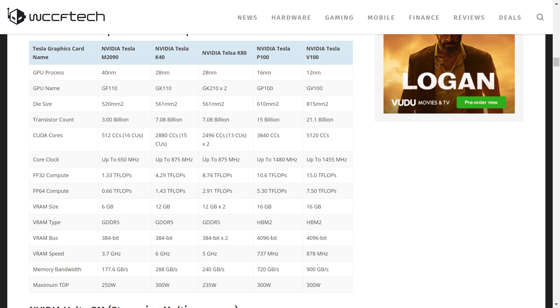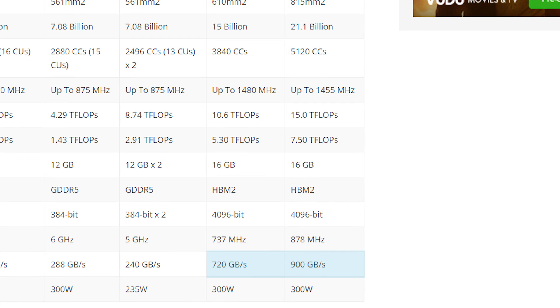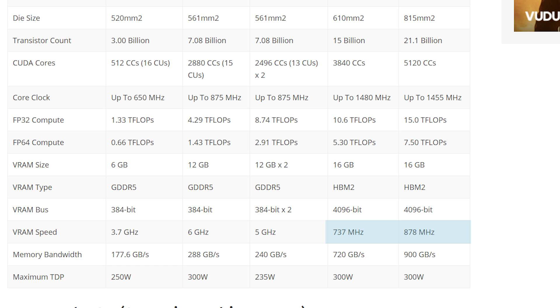Both the new V100 and older P100 come with 16 gigabytes of HBM2 memory, but the V100 has an insane 900 gigabytes per second bandwidth versus the P100's 720 gigabytes per second. This is thanks to the higher speed of the new Volta GPU, clocked at 878 megahertz compared to the P100's 737 megahertz.